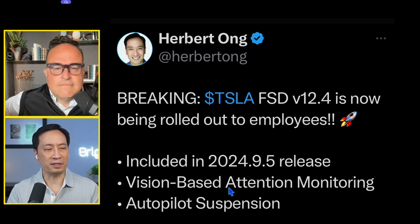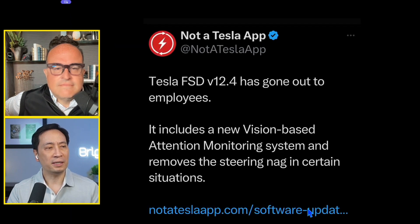Included in version 12.4 is a new vision-based attention monitoring system, and the steering nag is removed. This is confirmed from Not a Tesla App.